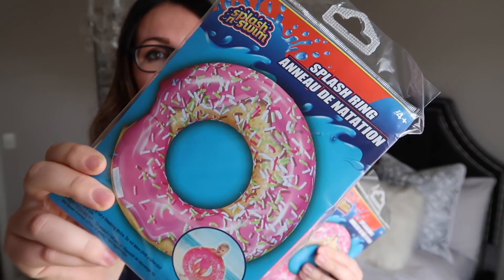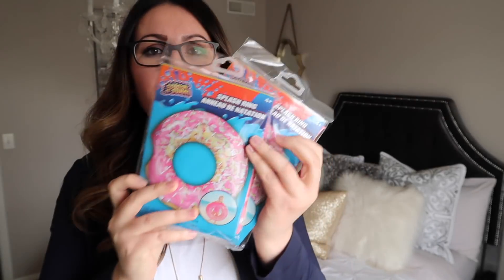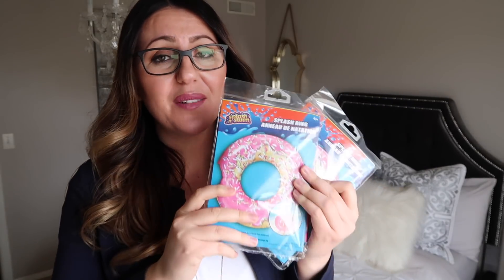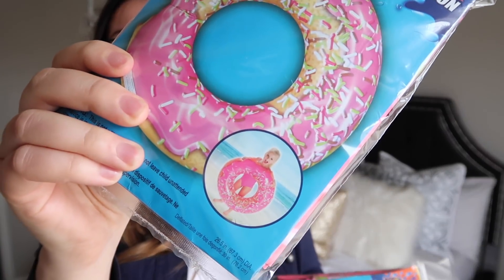This one here is this gorgeous, yummy-looking donut. I got two of them — one for her and one for my niece, so they don't have to fight over it. They're so girly. They had other ones like pizza, sharks, and all kinds of things. These are pretty heavy, so I'm thinking these are the bigger size — you can kind of see how big they are.